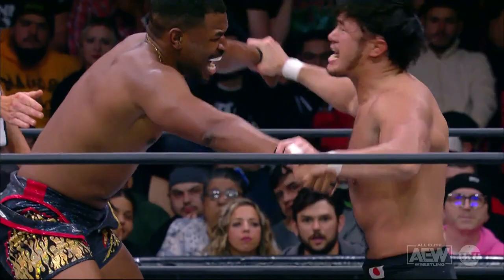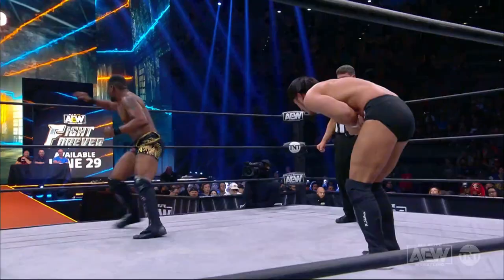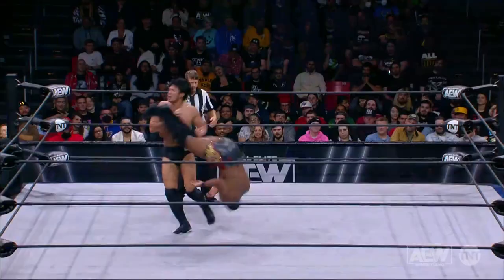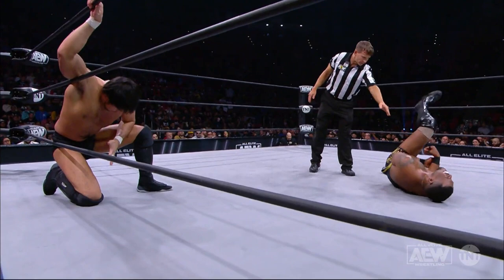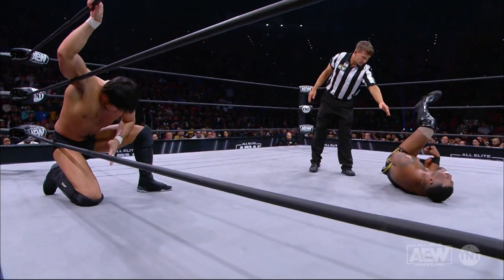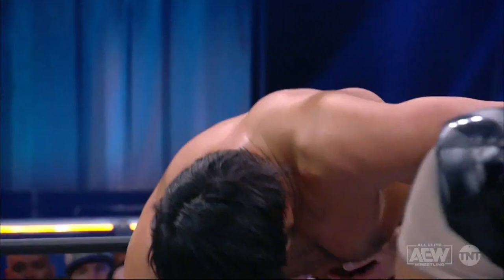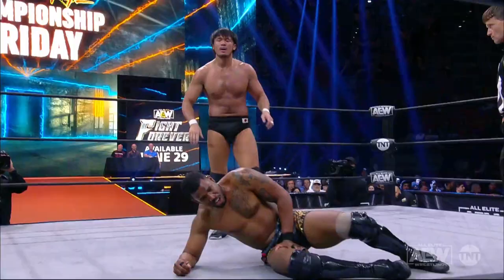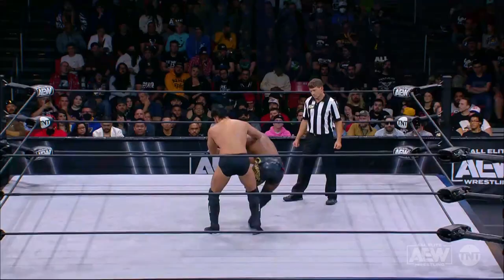A match like this not only tests a wrestler's technical ability, but also his mental ability to think on his feet. Mental ability matters because there are these nuances, and mastering these nuances can win you matches. Right now Shibata has got Lee Moriarty down. Let's see what he does. He being Shibata here — I wouldn't be surprised if he tried another submission hold to try to get Moriarty to use his third rope break.